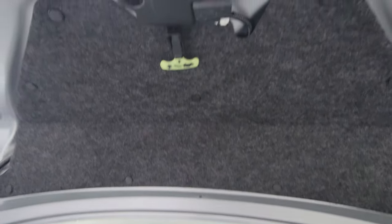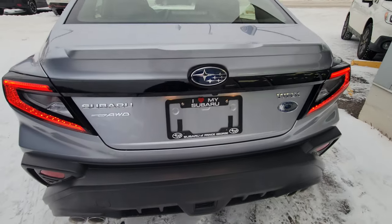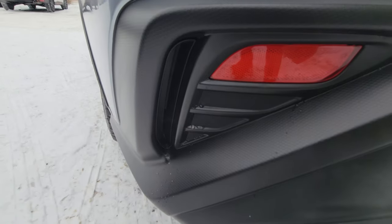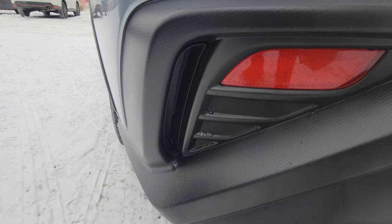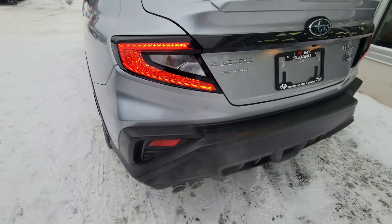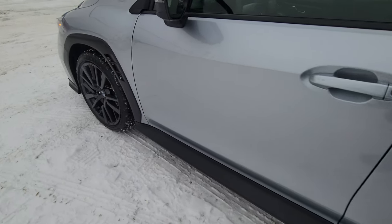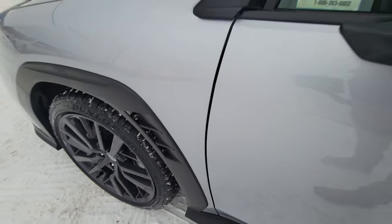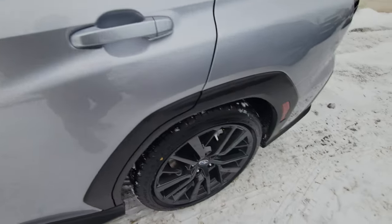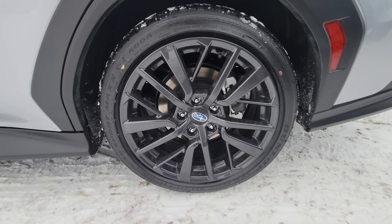If you ever get tossed in your own trunk, there's a glow-in-the-dark trunk release. You've got functional vents on either side — you can see a little bit of silver paint through there — and functional vents up front as well where you can see the tire through there for better airflow. The 18-inch wheels are a dark gray, not quite gunmetal but close.